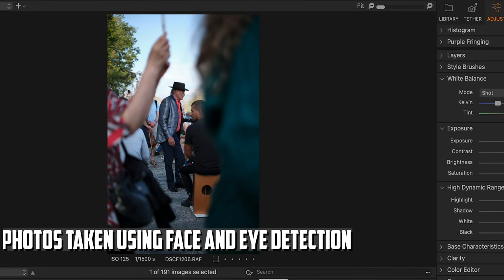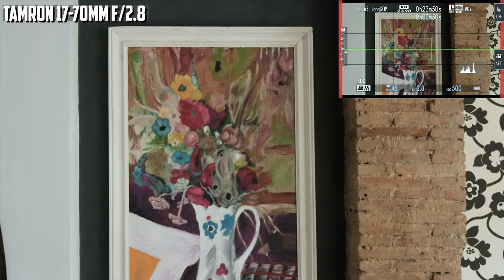Things got a lot better after the big 2.0 autofocus update. And after the release of the new GFX camera this fall, it seems we are going to finally get touch tracking on the new X-T, X-H and X-S lines.